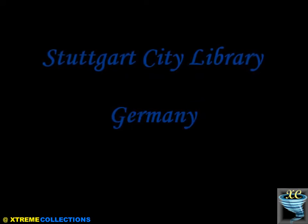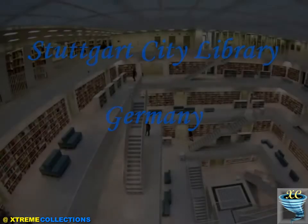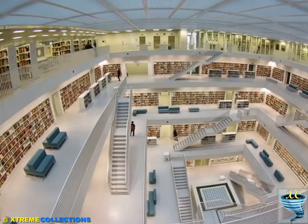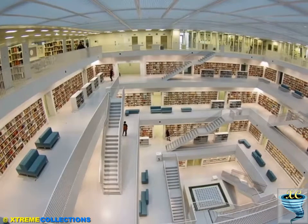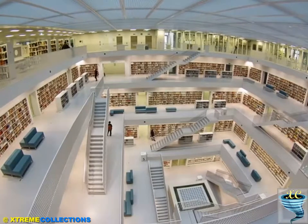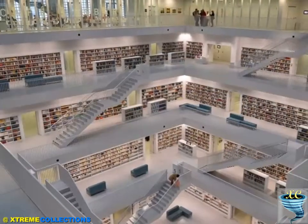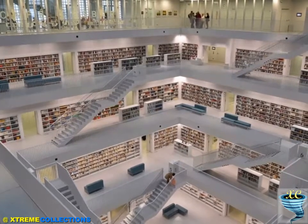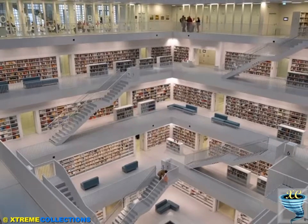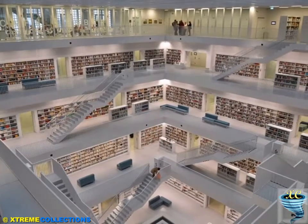Stuttgart City Library, Germany. The new Stuttgart City Library by Ye Architects was opened on October 21, 2011. After winning a competition for the project in 1999, the new library for Stuttgart in southern Germany was finally unveiled. The Stuttgart City Library was chosen in Maylander Platz, an area perceived to be a future city center growing out of the location of the library.